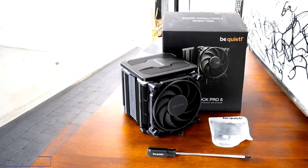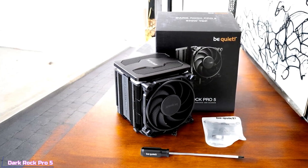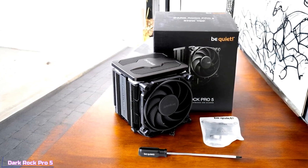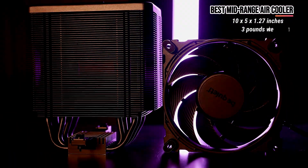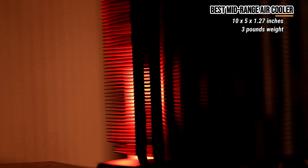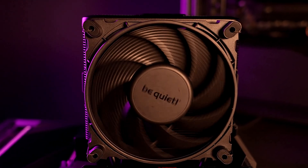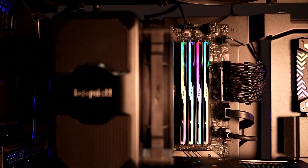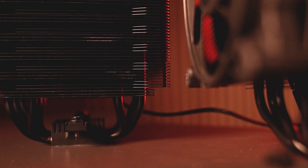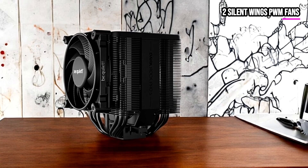Now, we're going to talk about the Be Quiet Dark Rock Pro 5, a standout mid-range CPU cooler that brings together high-end performance and sleek design for both everyday users and enthusiasts pushing their systems to the limit. At its core, the Dark Rock Pro 5 is built with seven high-performance copper heat pipes, all coated in a distinctive black finish that incorporates ceramic particles. This not only elevates its visual appeal but also enhances its thermal performance, ensuring that even during intense peak performance and heavy overclocking, your CPU remains cool and stable.